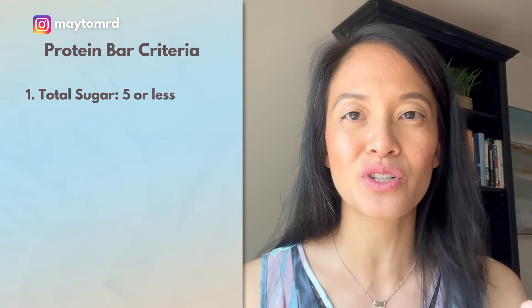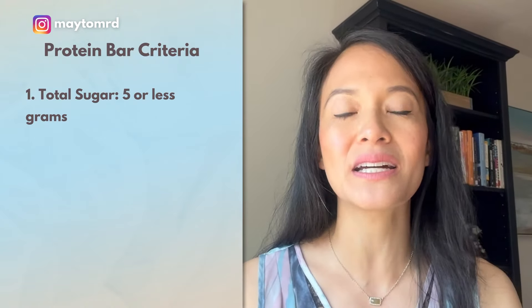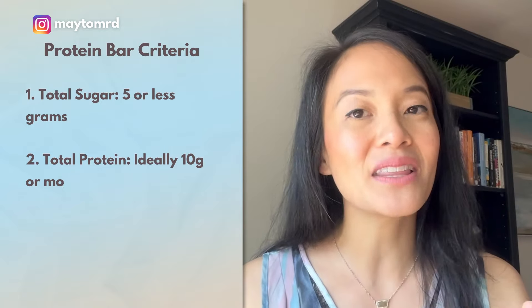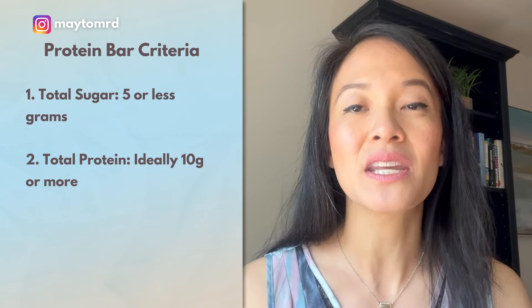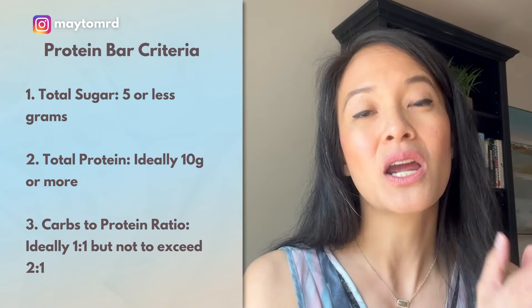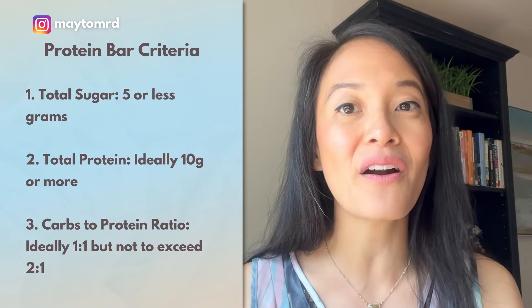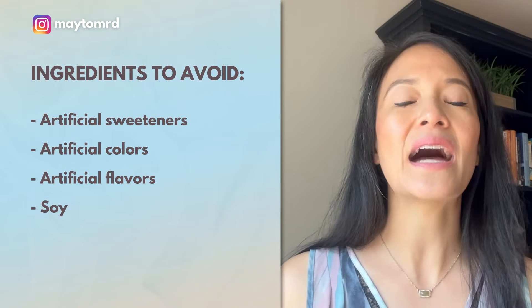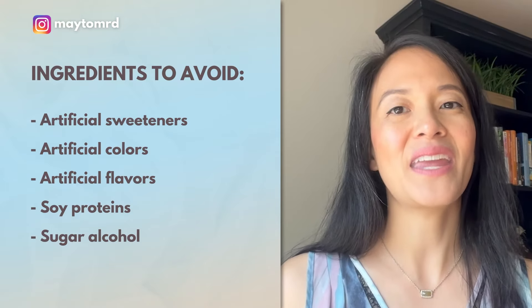Let me recap the things I teach my clients on how to look for a protein bar that fits the bill. Number one: five or less grams of total sugar — I don't even care about added versus total, because even fruit sugar is still sugar. Number two: 10 or more grams of protein in a bar and no more than twice as many carbs as protein — so if a bar has 12 grams of protein, I'm looking for 24 or fewer grams of carbohydrates. Number three: avoid artificial sweeteners, artificial colorings, artificial flavors, as well as soy protein and sugar alcohols.